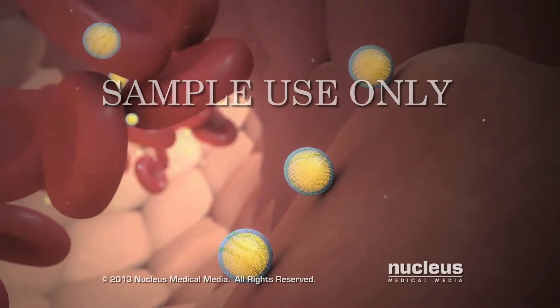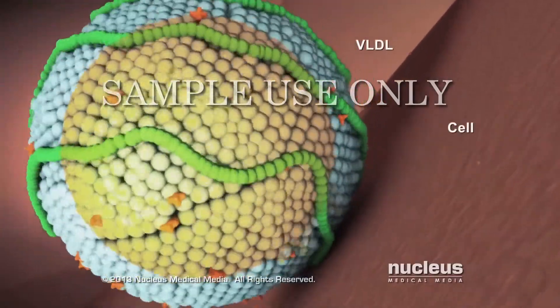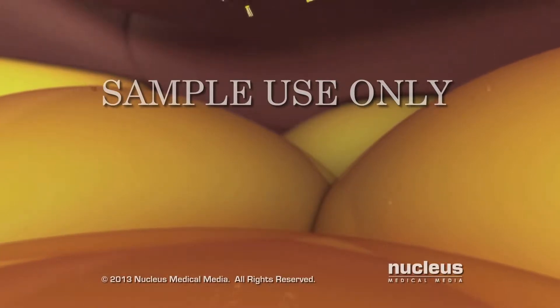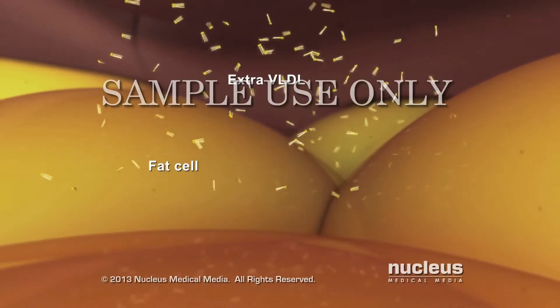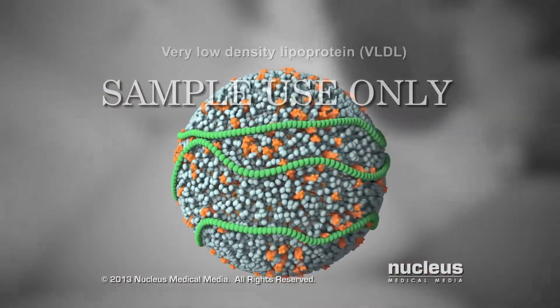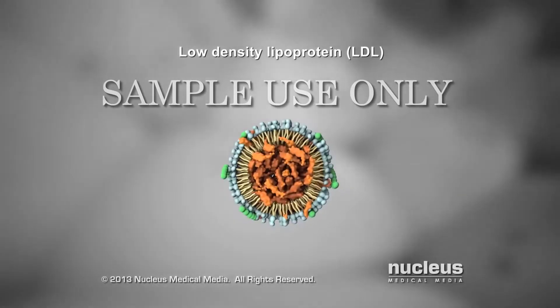VLDL travels through your bloodstream delivering triglycerides to your cells, which use them for energy. If your liver makes more VLDL than your body needs for energy, the VLDL stores the extra triglycerides as body fat. After losing its triglycerides, a VLDL becomes a low-density lipoprotein, or LDL.